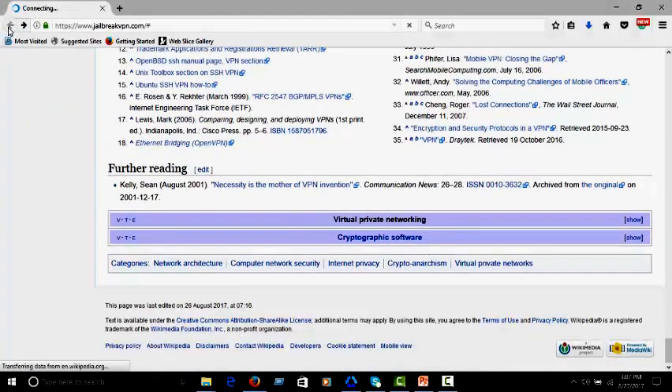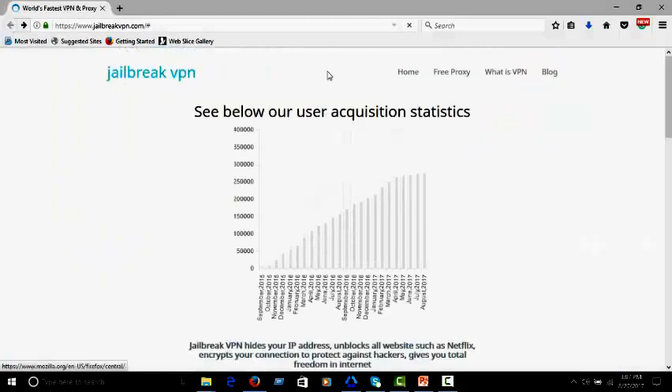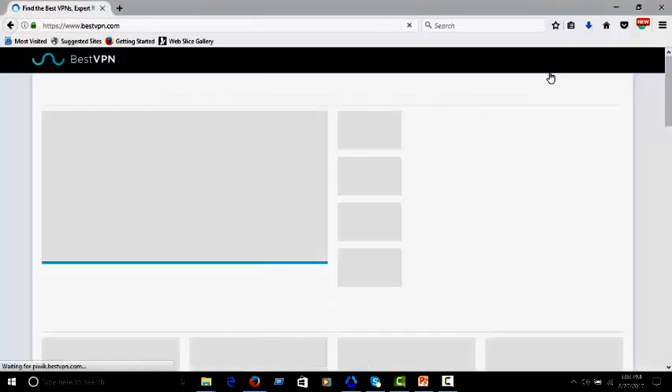Now go back. From the 'Best VPN' option you can find the best VPN service among many VPNs. A lot of information you can gather here.